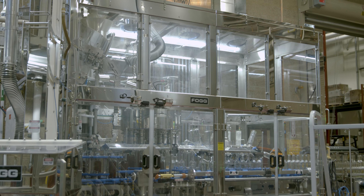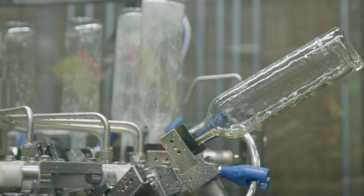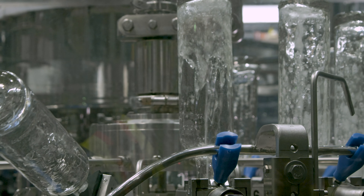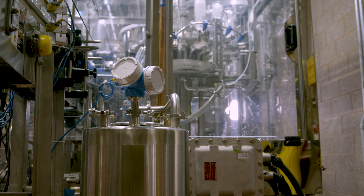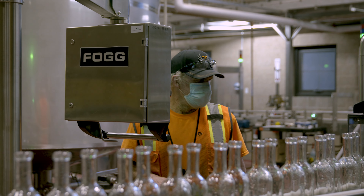We have a glass package on our machine which allows the machine to stop if the timing is incorrect or there's an issue with a bottle. That allows us — one, for safety reasons — we don't have broken glass in the event that a bottle does break, and also for equipment safety. We aren't tearing up the machine; the clutch stops the machine the appropriate way.